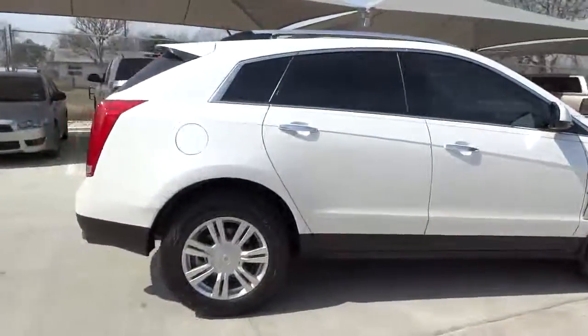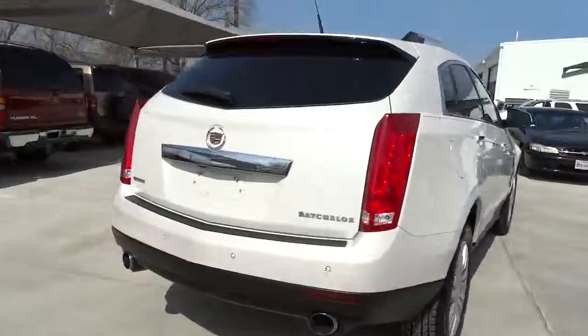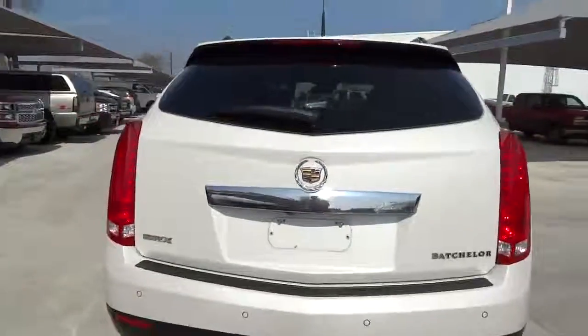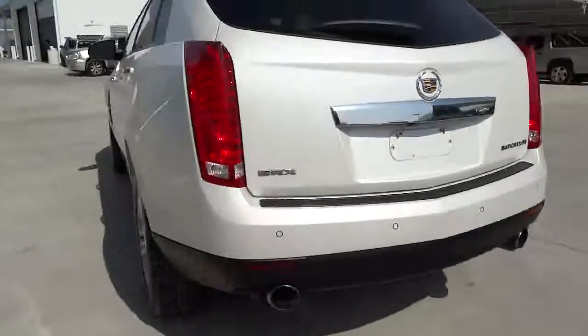Luxury lovers will delight in the new stylish handcrafted cabin. And for technology lovers, the list of high-tech features is just too long to list, and is priced below $25,000.